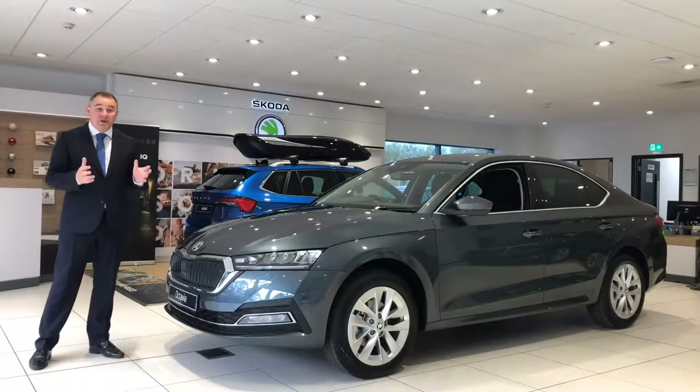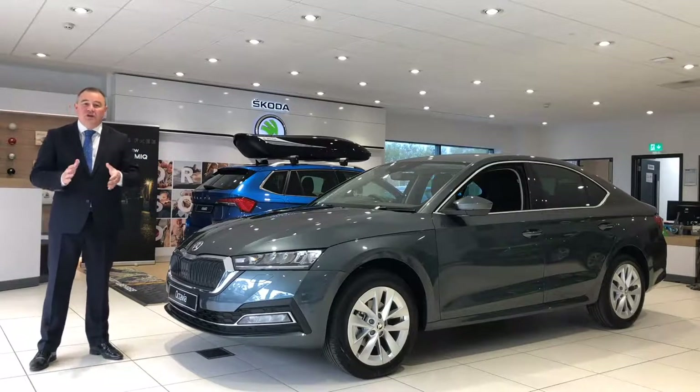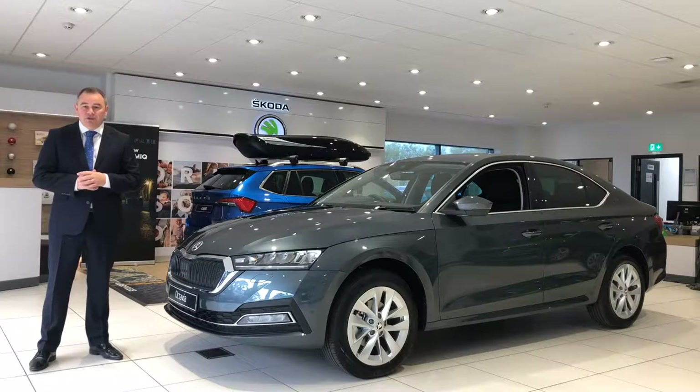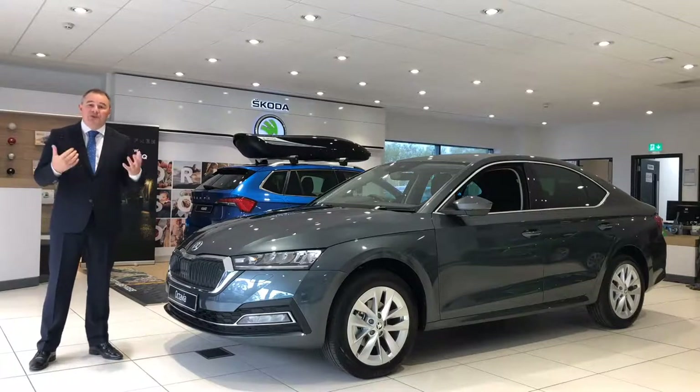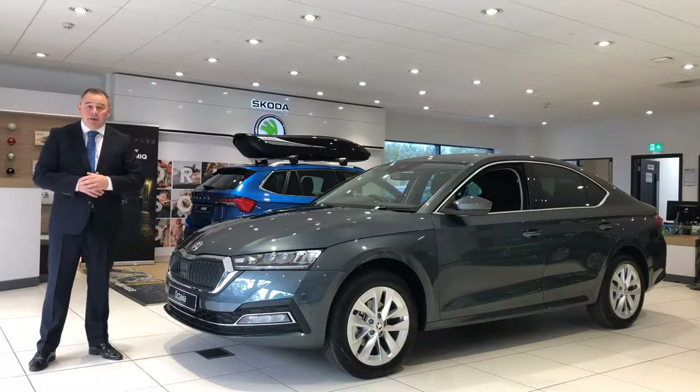I'm sure you will agree this is a stunning and fantastic new car. All our dealerships are COVID secure and all our staff have the relevant PPE. Please visit our website heritage-skoda.co.uk for all the latest information. When you book a test drive with us, be assured that we can offer you an unaccompanied drive in these current times. We look forward to welcoming you at all our Heritage sites at Bristol, Yeovil, Gloucester and Weston-super-Mare. Thank you for your time today and we look forward to seeing you.